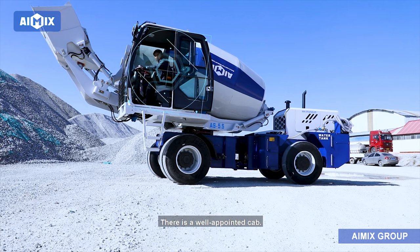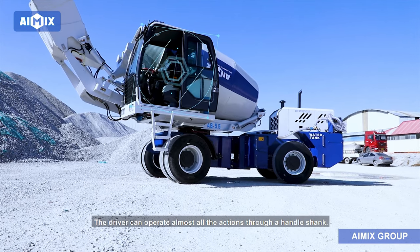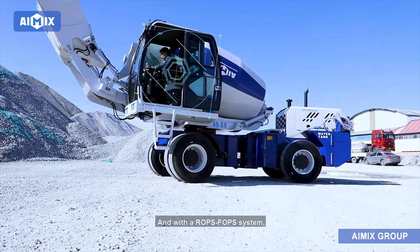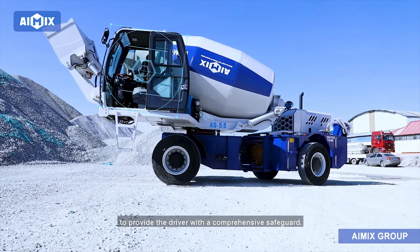There is a well-appointed cab. The driver can operate almost all the actions through a handle shank, and with a ROPS-FOPS system to provide the driver with a comprehensive safeguard.